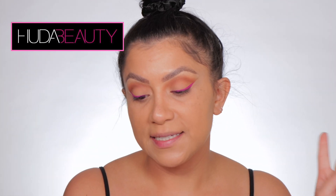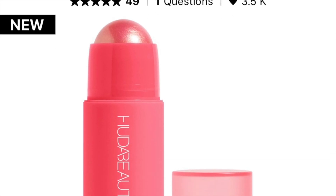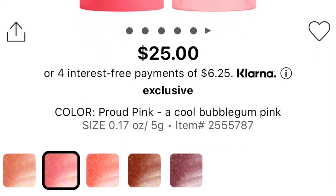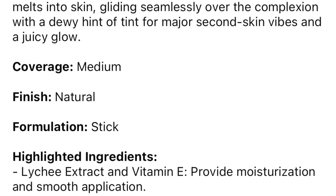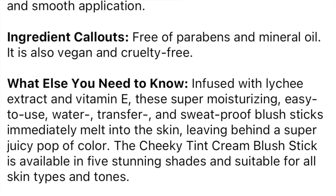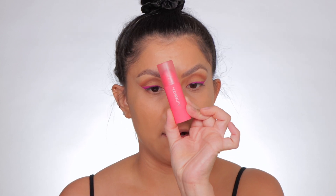Huda Beauty just released these cheek tint blush sticks. Being a cheek tint, I'm not expecting it to be super pigmented, so let's see. This retails for $25, comes in five shades — I got the shade Proud Pink. These are buildable cream blushes that melt into the skin, gliding seamlessly over the complexion with a dewy hint of tint for a second-skin vibe. The coverage is medium, finish is natural, and it contains lychee extract and vitamin E for moisture and smooth application. I haven't seen any reviews yet.